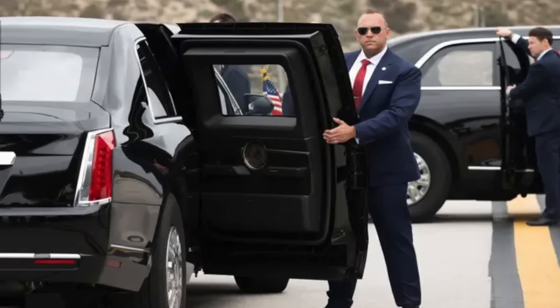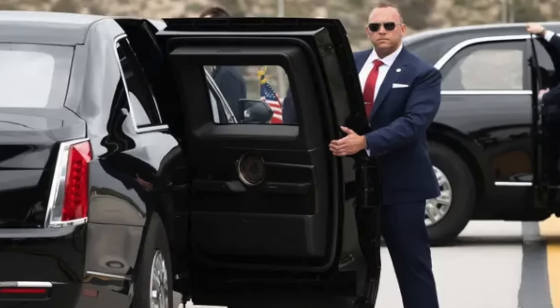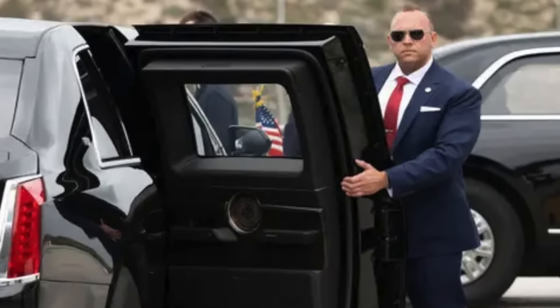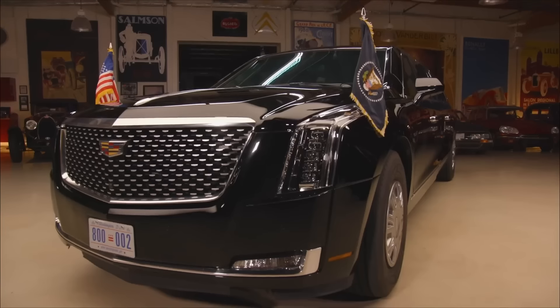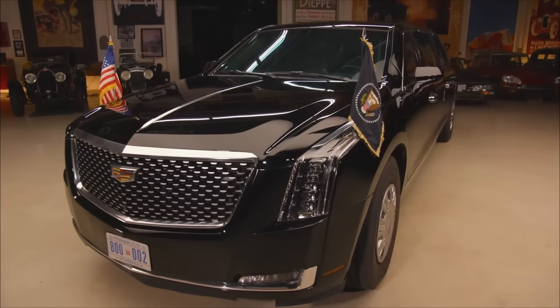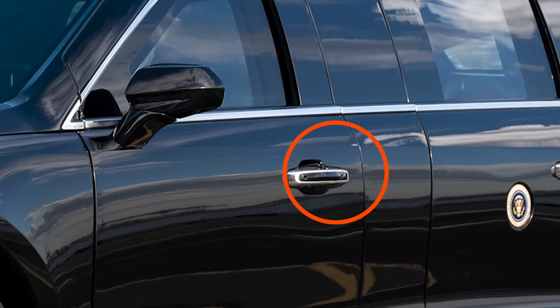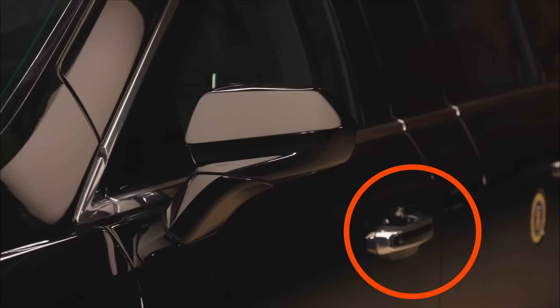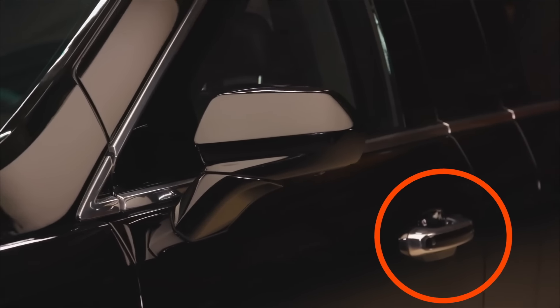Remember those gargantuan doors? Unlike normal cars, when they close, they form a seal so strong that the occupants are protected from chemical attacks. Also, never think of walking up to the Beast intending to open the doors — the door handles are electrified, and you will be electrocuted by a 120-volt electric shock should you be this naive.